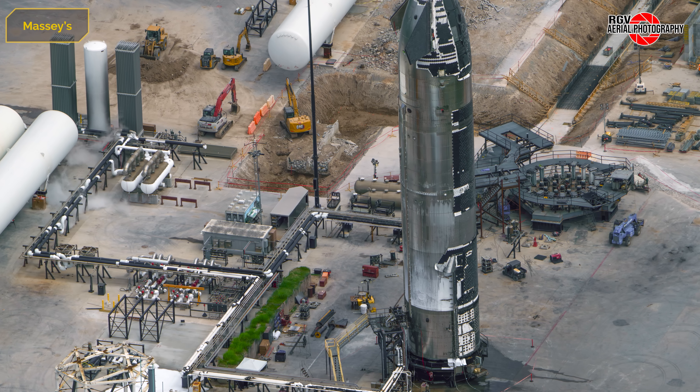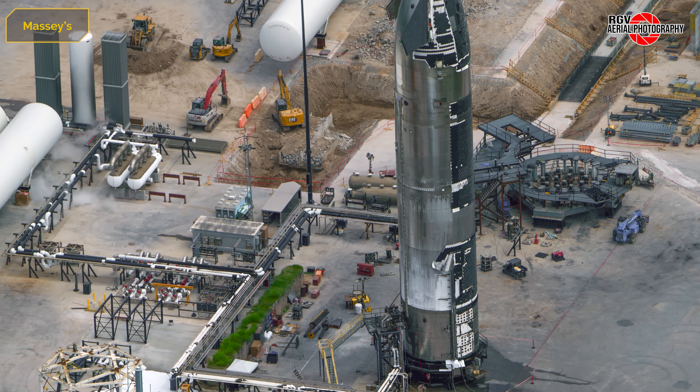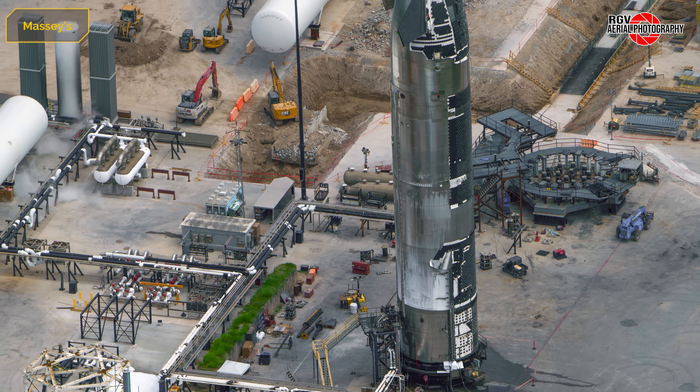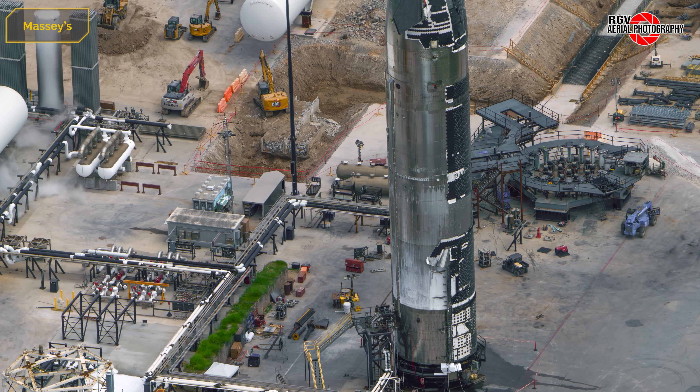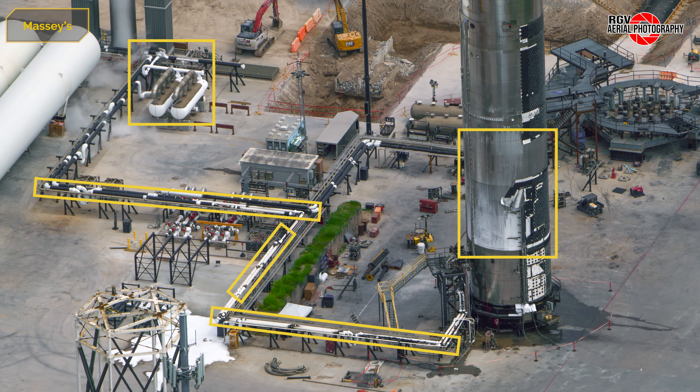Ship 38 conducted three cryo tests on July 30th after being transported to the site. It has since been transported back to the build site and now resides in Megabay 2. The LOX tank and several pieces of ground support equipment are still quite frosty from this latest test.